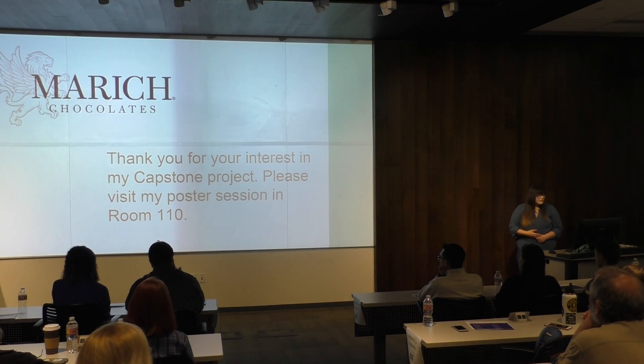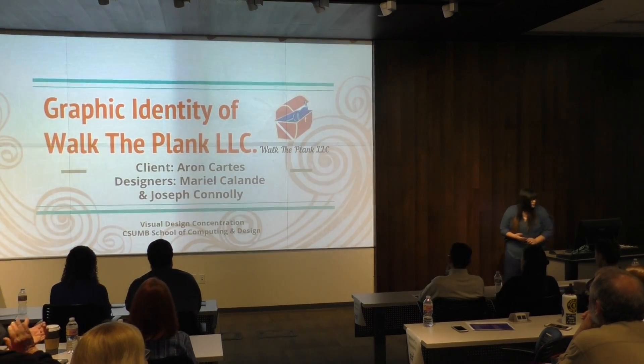Thank you. If you would like to learn more, I will be available in room 101.